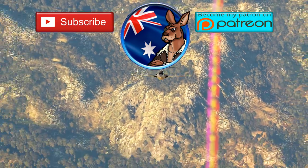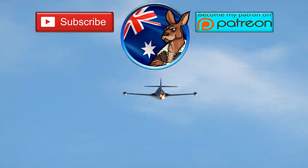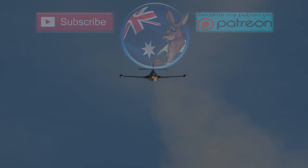Anyway, ladies and gents, thank you very much for watching this video. Don't forget to give a like if you enjoyed it, subscribe if you want to see more and haven't already, and until next time — fly smart, fly safe, and I'll catch you in the skies.